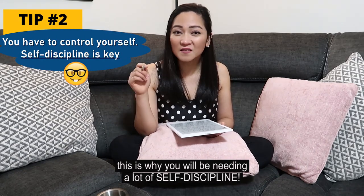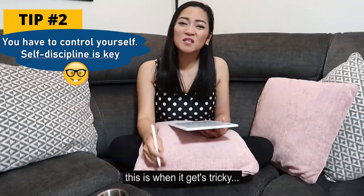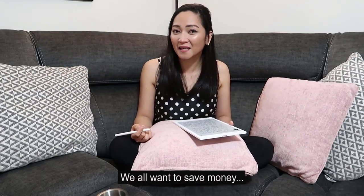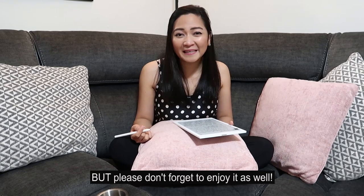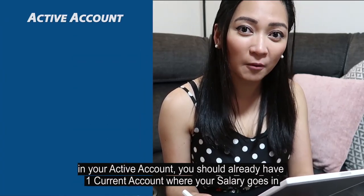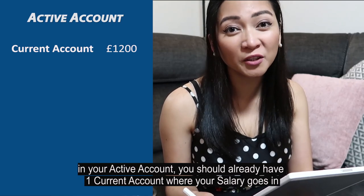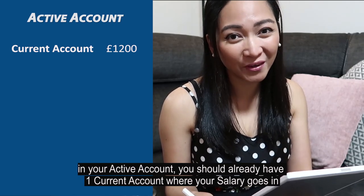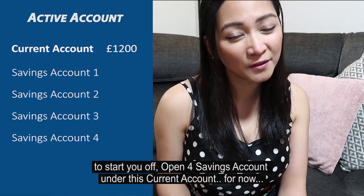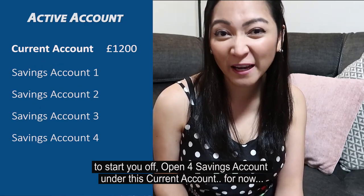This is why you will be needing a lot of self-discipline. This is when it gets tricky — you want to save money, we all want to save money, but please don't forget to enjoy it as well. In your active account, you should already have one current account where your salary goes in. To start you off, open four savings accounts under this current account.